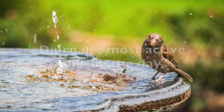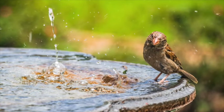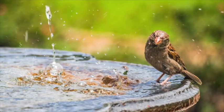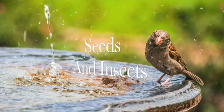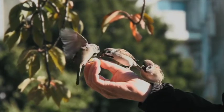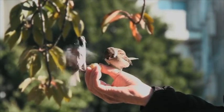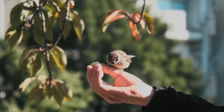House sparrows are diurnal, which means that they are most active during the day, and they generally spend their time hopping along the ground in search of food, and this includes seeds and insects. Sparrows also eat from bird feeders. I can assure you that they are frequent visitors to mine. I give them sunflower seeds, red milo, and perhaps some mealworms too.